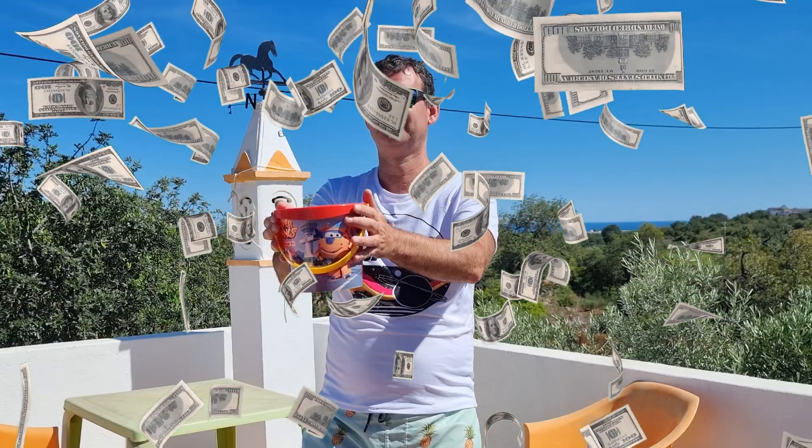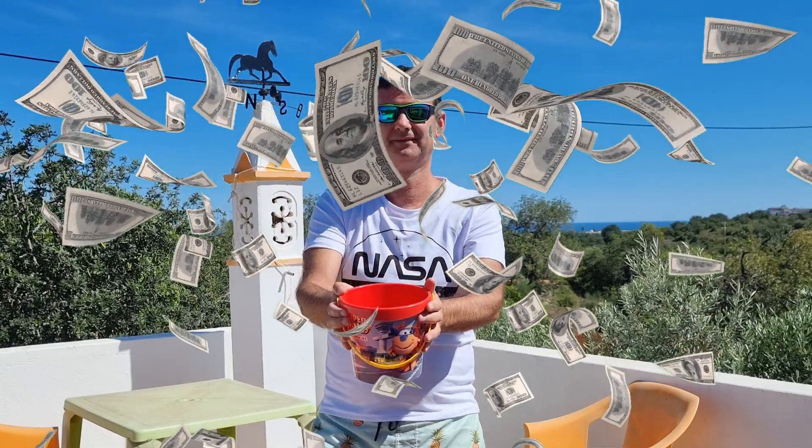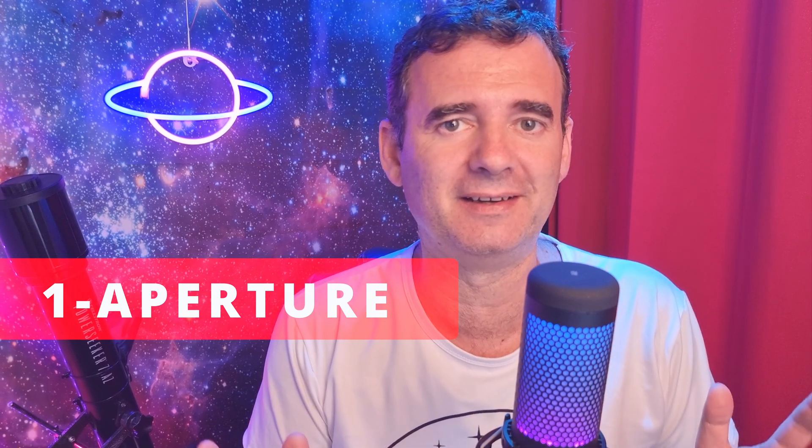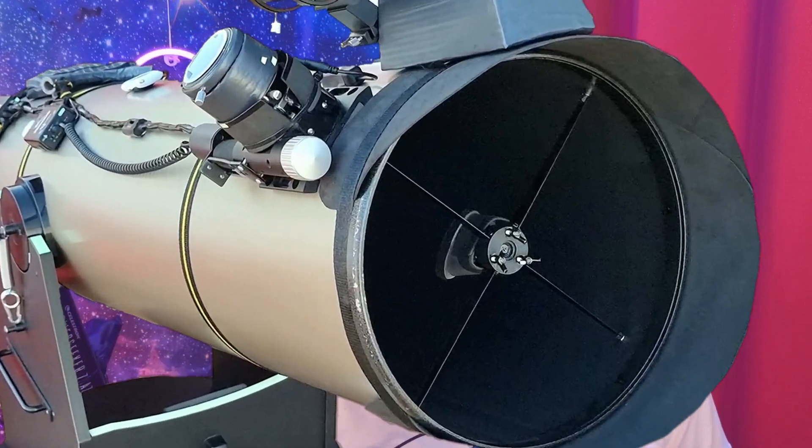If money was falling from the sky, would you rather use this small bucket or this larger one? The same with telescopes — the larger the aperture, the better. The Dobsonian telescope is the bang for the buck: you can have a large aperture spending less money. We want the telescope to catch plenty of light to get a nice image in our eyes or in our cameras, so the larger the better.